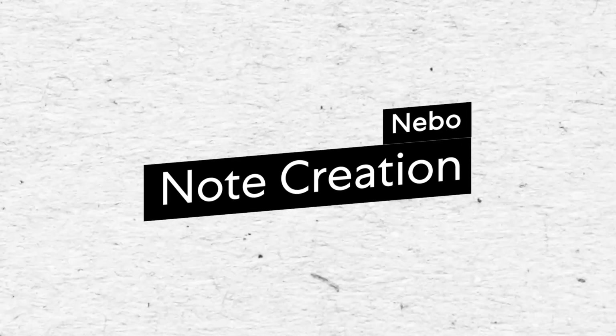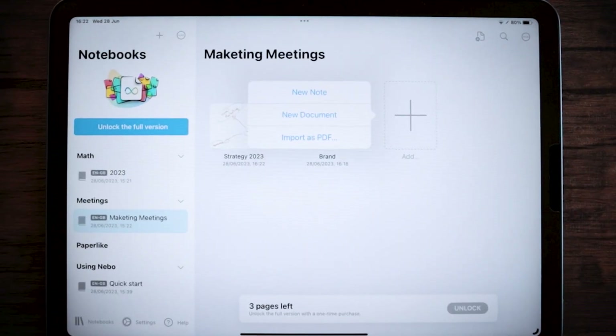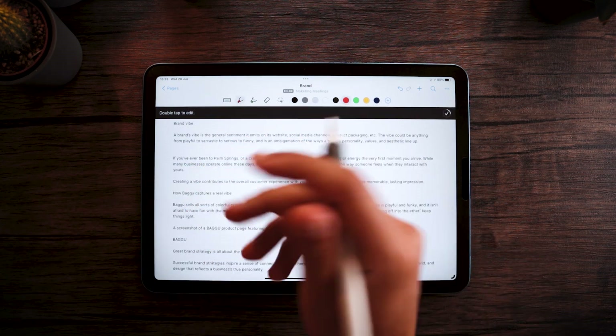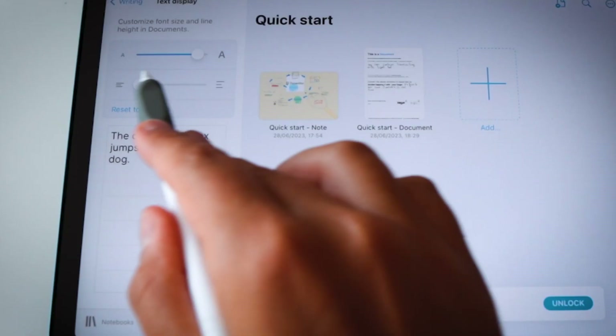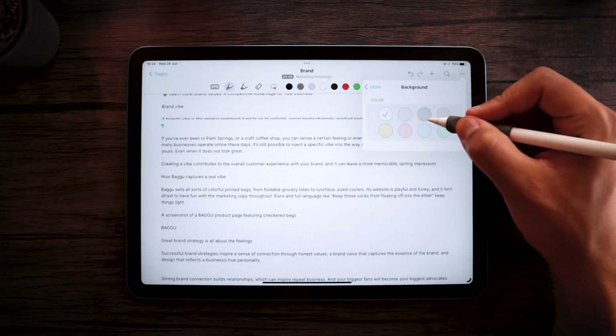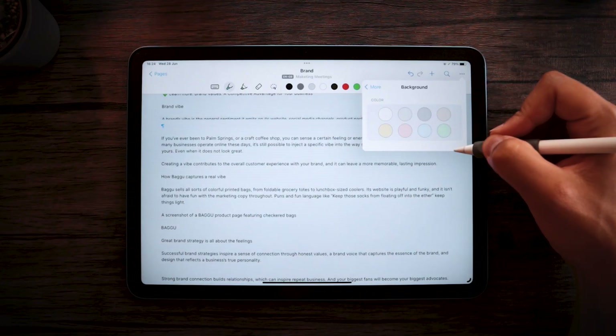Nebo doesn't have any templates available, but you can choose between two different types of pages. Document pages look like a lined sheet of paper and function as your main note-taking space. Line spacing and font size are adjustable, as is the background color. In a document, you can mix and match text and handwriting, even in the same sentence, which is really cool.